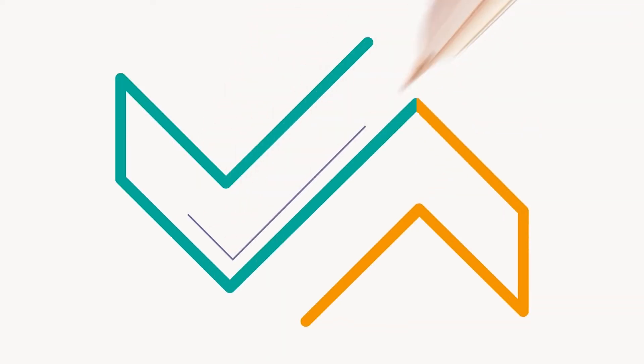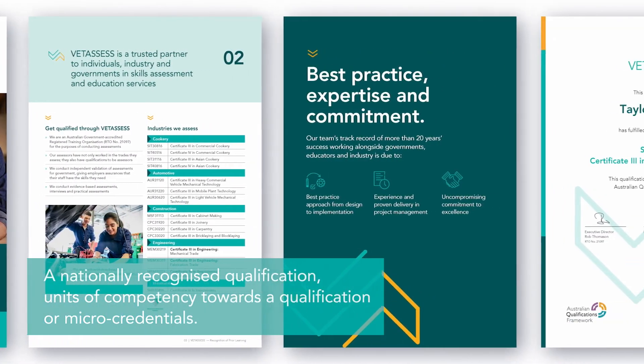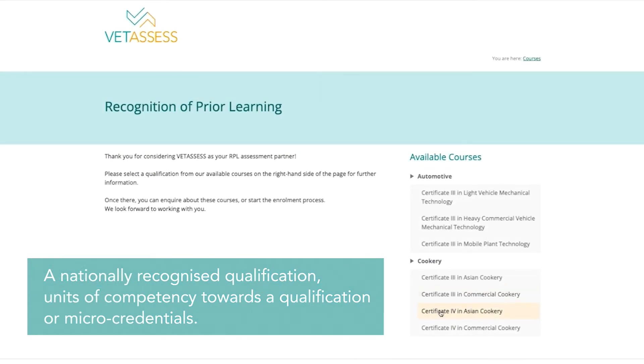As a registered training organisation specialising in assessment, VetAssess can award a nationally recognised qualification, units of competency towards a qualification, or micro-credentials.